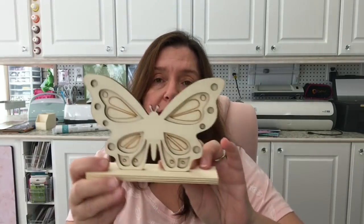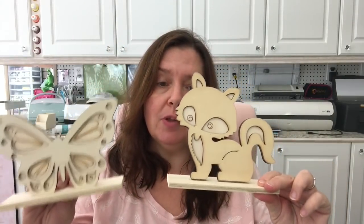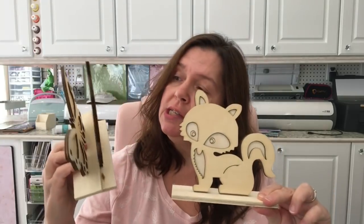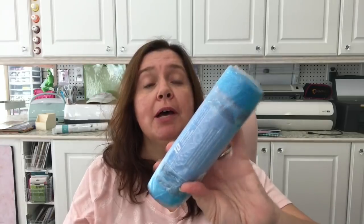In the craft section they also had these new little unfinished wooden standing animals. They had some little butterflies — I got one butterfly, a little owl, and this little guy I think is a little fox. These are a dollar twenty-five each. They might have had some other ones but they weren't done unboxing them yet, so these are the ones I picked up. They're really cute little critters and kind of representative of some of the critters I have here in my own backyard. I thought maybe I would decorate these and put them in my studio.